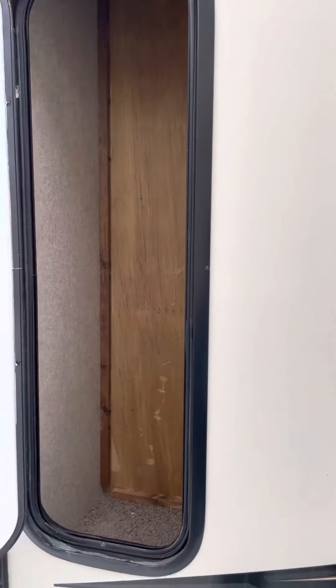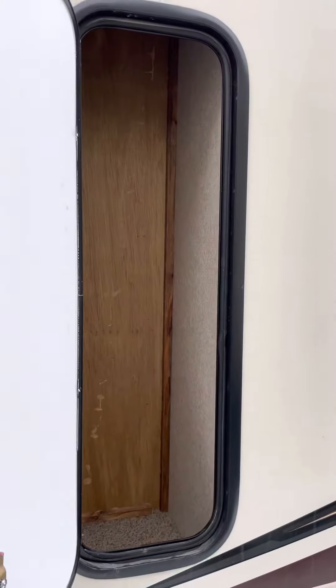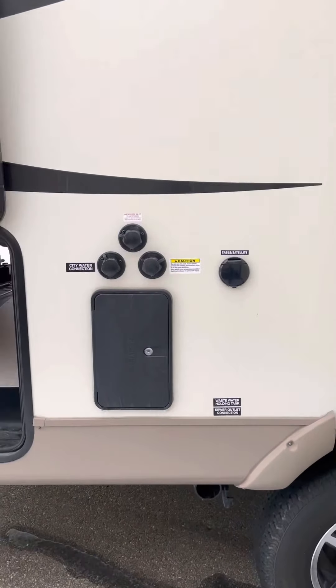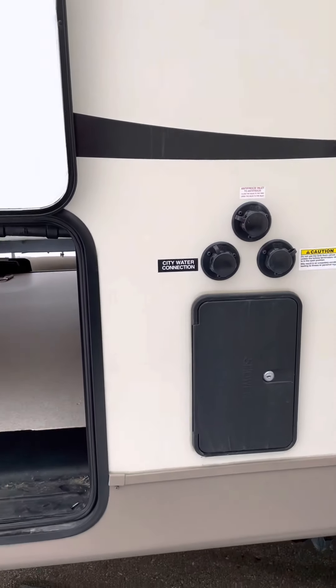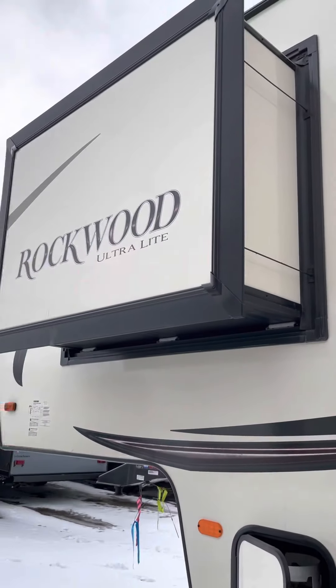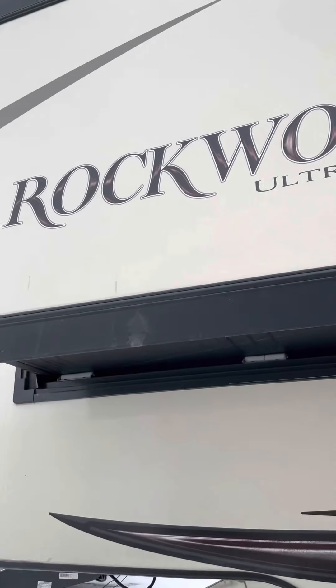You've got an extra storage compartment just inside of the slide for knickknacks and little things. There's an outside shower on it and a black tank flush, which will all be explained to you. There's also a second slide up in the bedroom — that's a wardrobe slide.